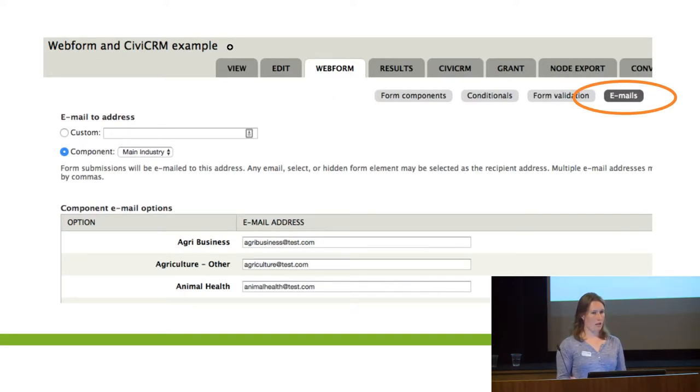Emails — you can send emails to just a set email address, or you can send it to a component from the field. So you could get them to enter their email address and send it to that email. Or you can pull in a component like 'main industry', and based on the option they've picked, you could send it to a different person. So if you're asking them to register interest for something, you can then trigger the email to go to whoever in your team is connected to that area.